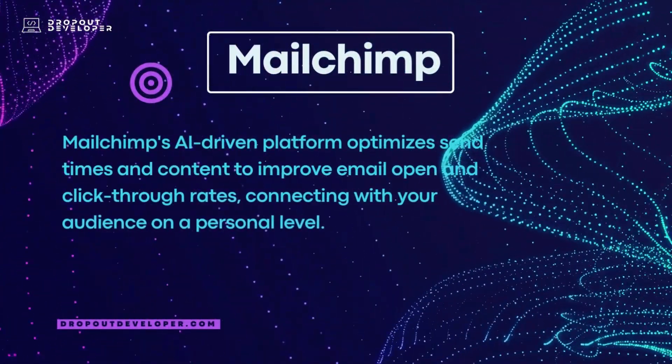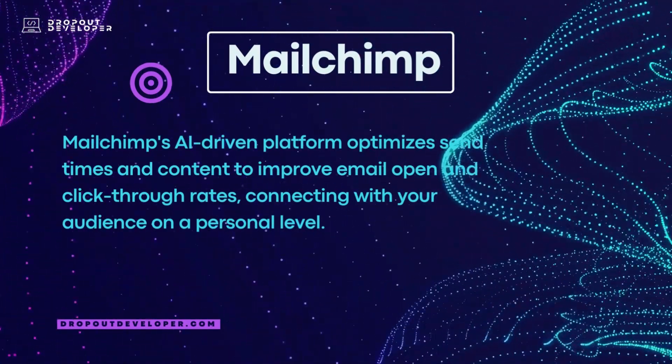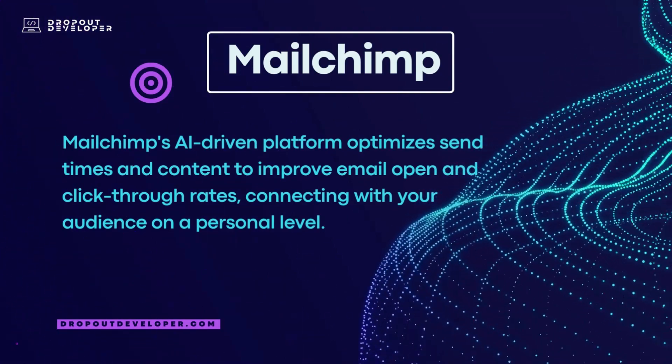MailChimp's AI-driven platform optimizes send times and content to improve email open and click-through rates, connecting with your audience on a personal level.